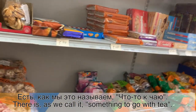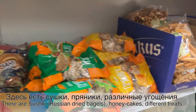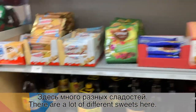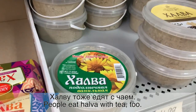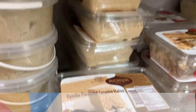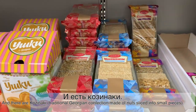Есть, как мы это называем, что-то к чаю. Здесь есть сушки, пряники, различные угощения. Здесь много разных сладостей. Есть квас — квас очень популярен. Также есть халва. Халву тоже едят с чаем. (There is what we call something for tea. Here there are sushki, gingerbread cookies, various treats. There are many different sweets. There is kvass — kvass is very popular. There is also halva. Halva is also eaten with tea.)